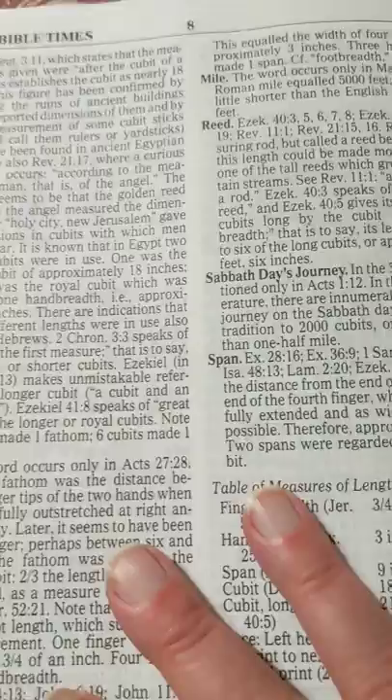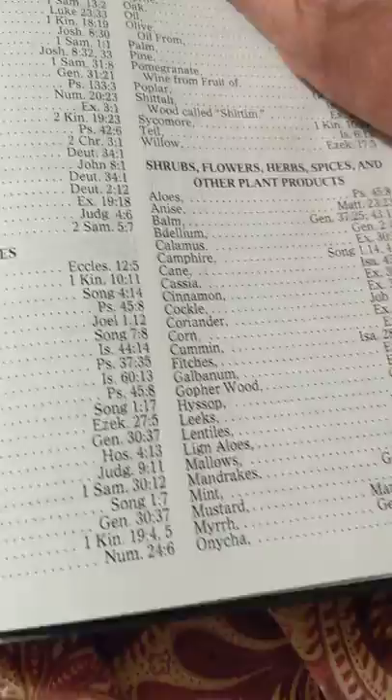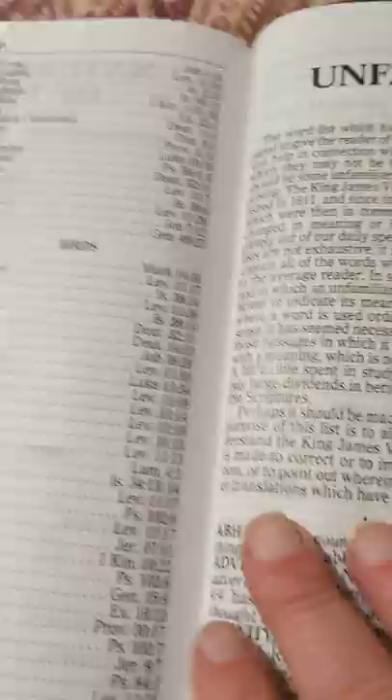Measures of length, and a Sabbath day journey — just got all kinds of stuff. Natural history of the Bible — you got shrubs, flowers, herbs, spices. I mean, this is really something. I just haven't seen a lot of this. Maybe you have. I don't have every Bible in the whole world.